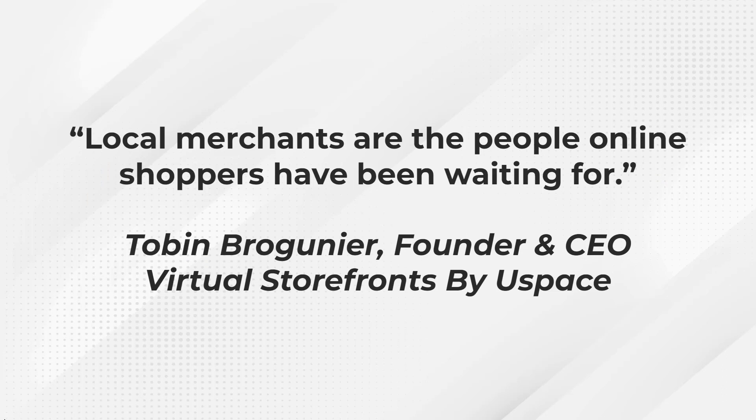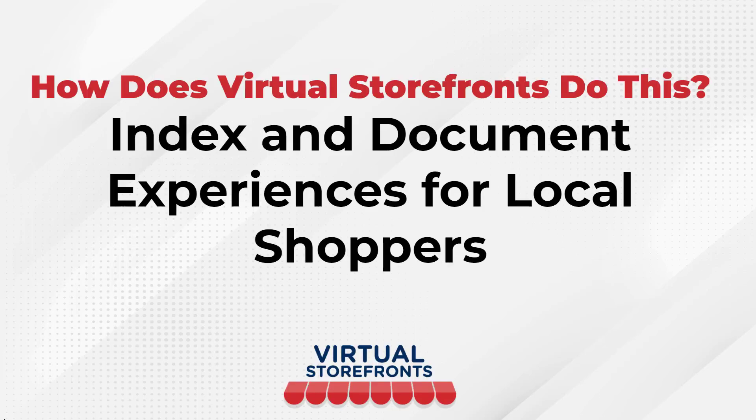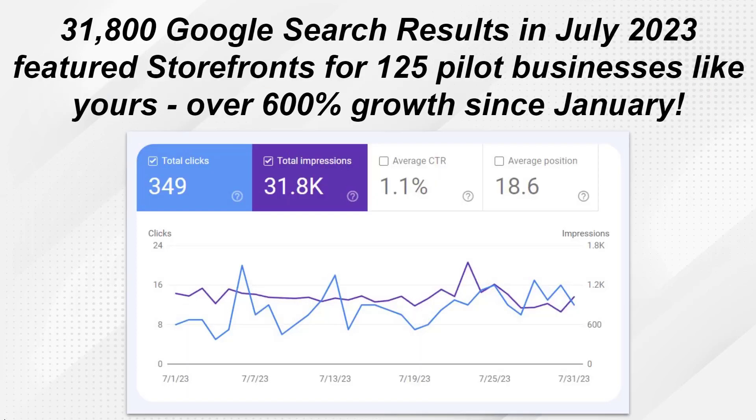Local merchants are the people online shoppers have been waiting for — a strong statement from Tobin, the founder and CEO of Virtual Storefronts. People want to interact in person, and Virtual Storefronts allows you to be in front of those people ready to interact with your business. During our pilot program, we had 125 pilot businesses and over 31,800 Google search results for these businesses — a lot of free reach and exposure. Our program simply works.